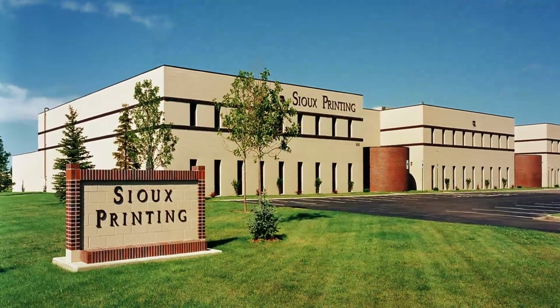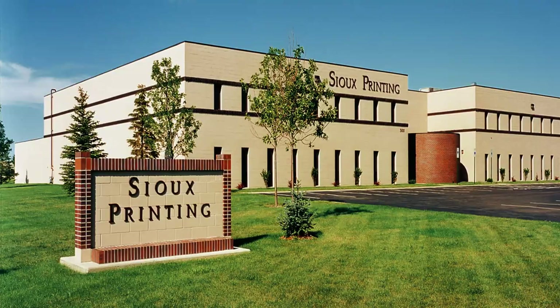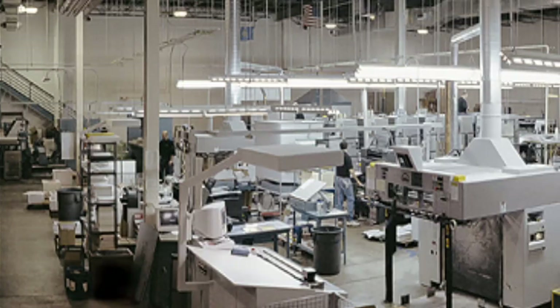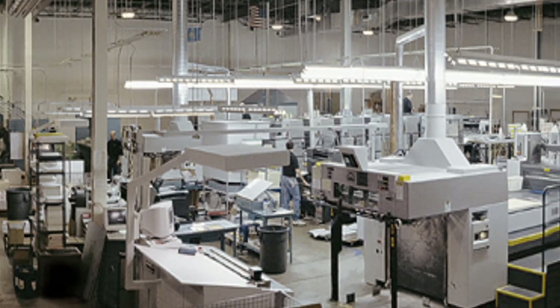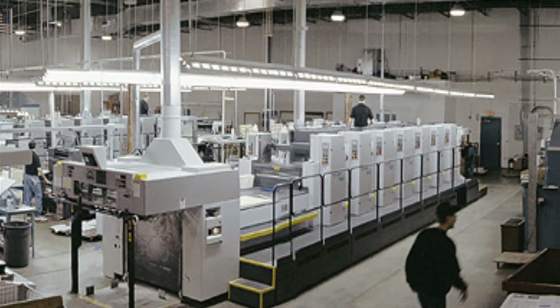Sioux Printing is a commercial sheet-fed printer here in Sioux Falls, South Dakota. We've been around for over 50 years. We do commercial printing, which is printing for end business customers primarily — ad agencies, design firms, universities, banks, that kind of thing. We're probably the largest commercial printer in the state and we do a lot of different kinds of projects.